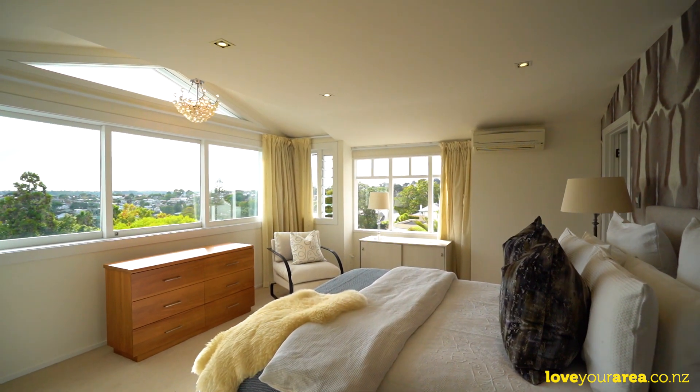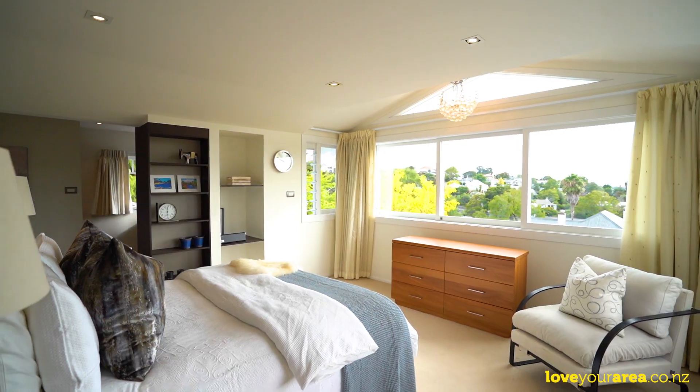Upstairs, the master suite enjoys even better views. It's here that you'll really appreciate the elevation.